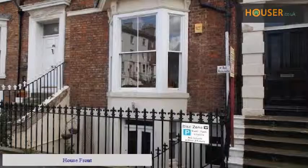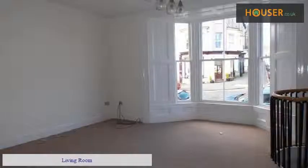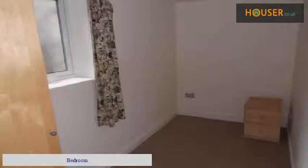House front. Bedroom. Kitchen. Living room. Bedroom. Bathroom.